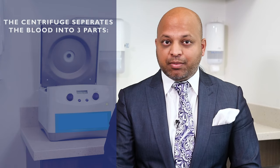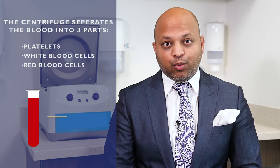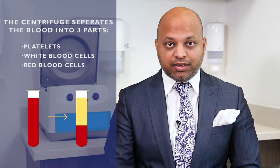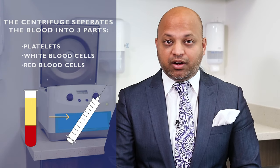Blood is drawn from the patient's arm and processed in a machine called a centrifuge. The centrifuge separates the blood's components into three parts: platelets, white blood cells, and red blood cells. The concentrated platelets are extracted, combined with the remaining plasma, and injected into the affected area.